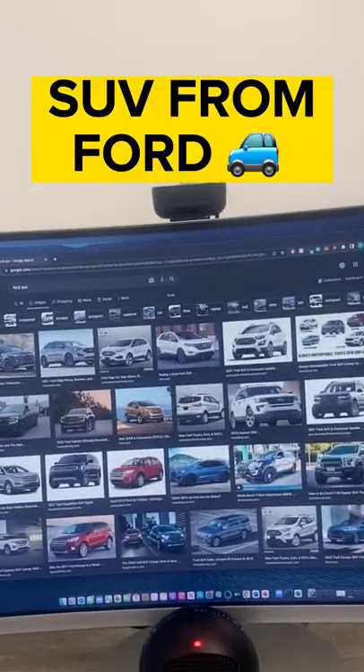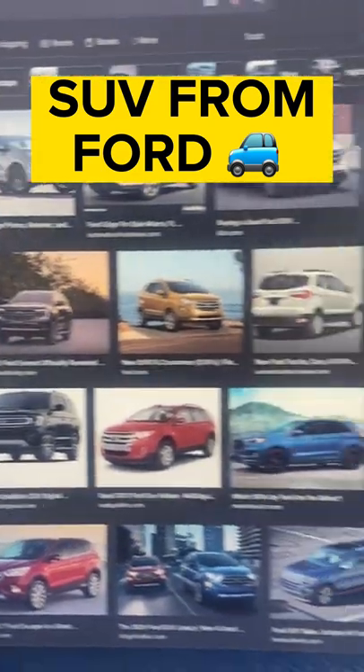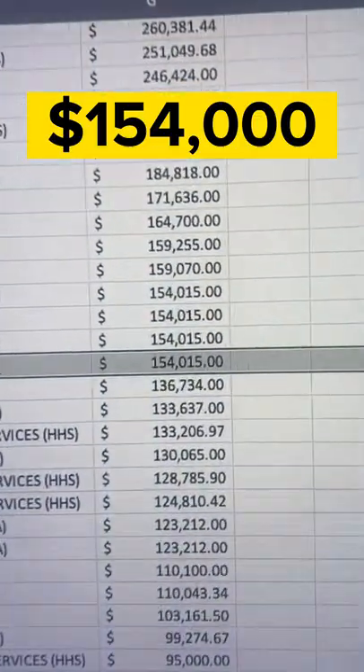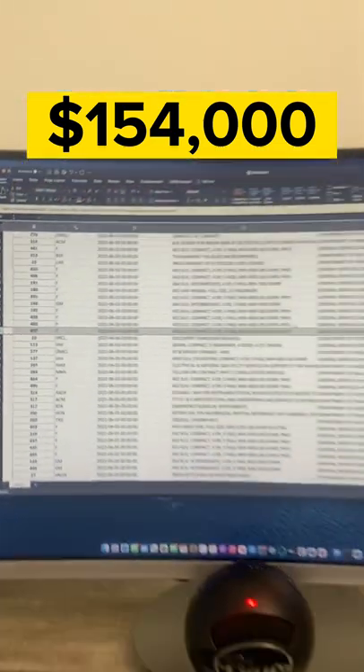And for this last one, it might be a little bit more difficult, but check it out. A compact SUV that can fit five passengers and tow 4,300 pounds — from Ford. They also didn't provide a specific model name. If you guessed $154,000, you'd be right.